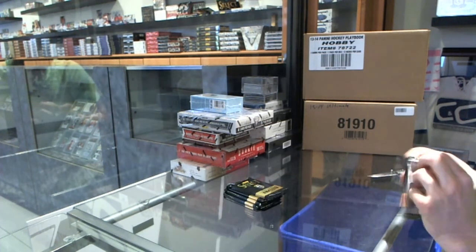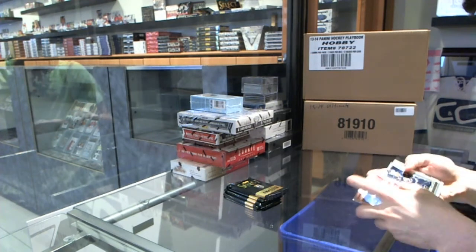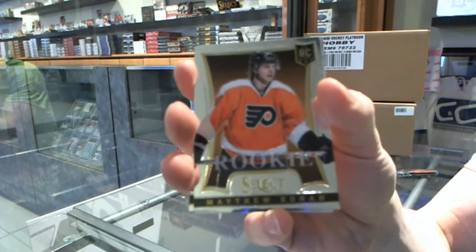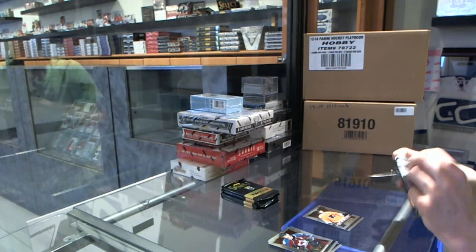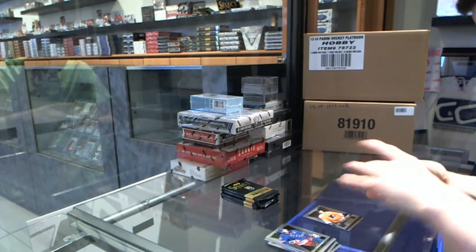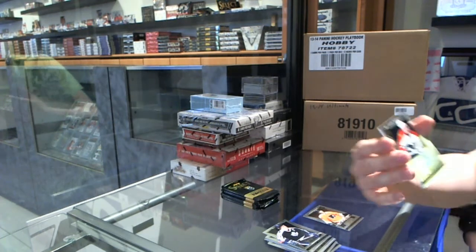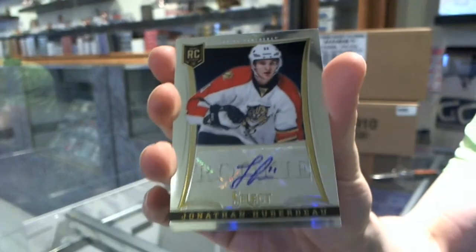We've got a rookie for the Flyers, Matthew Koenig, the barbarian. We've got a rookie autograph number 199 for the Florida Panthers, Jonathan Huberdeau.